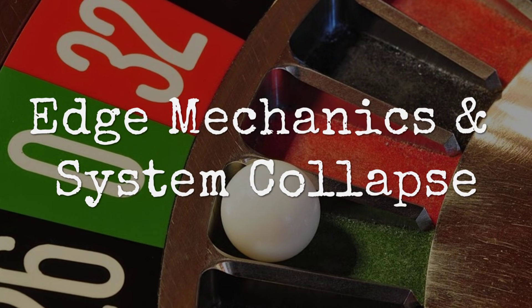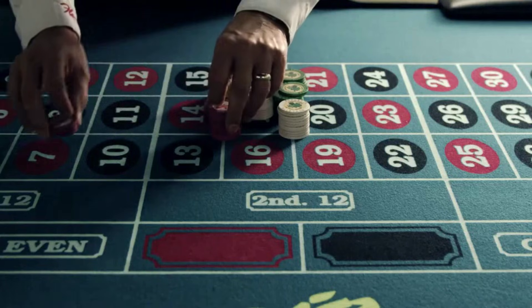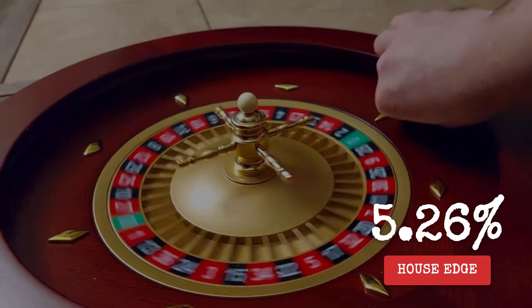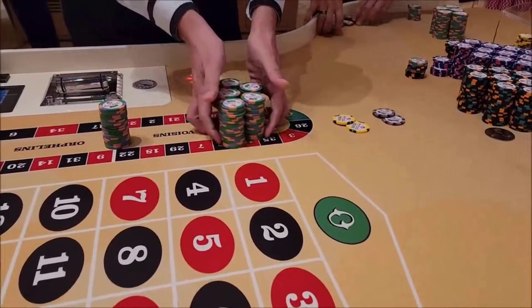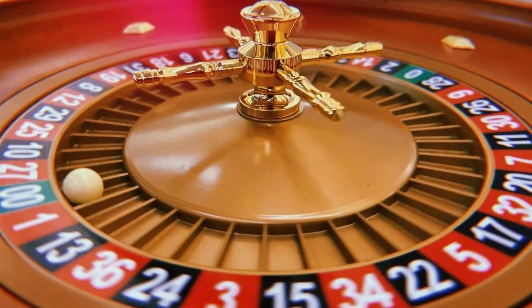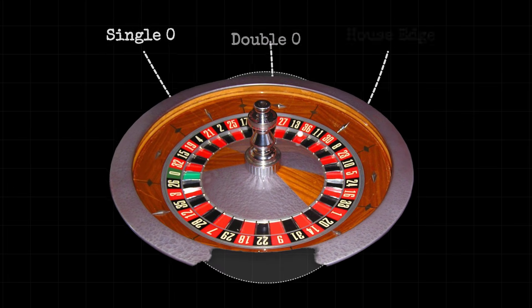Adding a single green pocket does not just nudge the odds — it transforms the entire game. On European roulette, the house edge is 2.7%, meaning for every $100 placed in bets, the expected long-term loss is $2.70. But on American wheels, with both zero and double zero, the edge jumps to 5.26% — a $5.26 loss per $100 wagered, nearly double the disadvantage with just one extra slot. Pit supervisors know this difference down to the decimal. One recalls that when a player asked why there were two greens, the supervisor said it was the casino's bread and butter, and that the second zero was pure profit. The wheel's symmetry is an illusion, but the math is absolute. Every spin on an American table carries twice the cost — not because of bigger bets or riskier play, but because of a simple change in geometry.